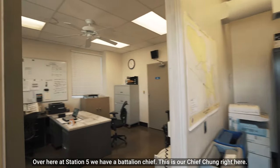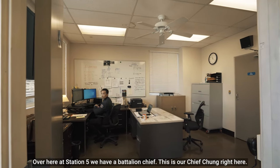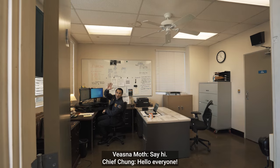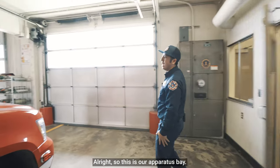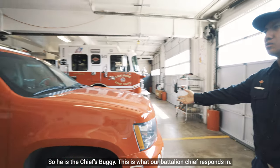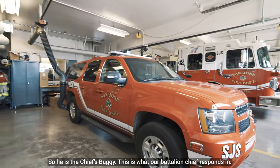Over here at Station 5 we have a Battalion Chief. This is our Chief Chung right here. This is our apparatus bay. Here is the Chief's buggy — this is what our Battalion Chief responds in.